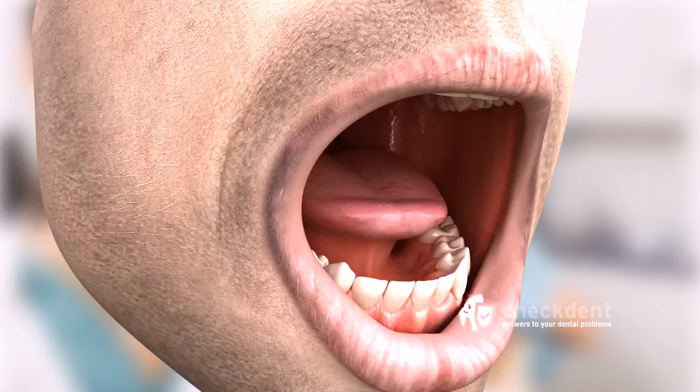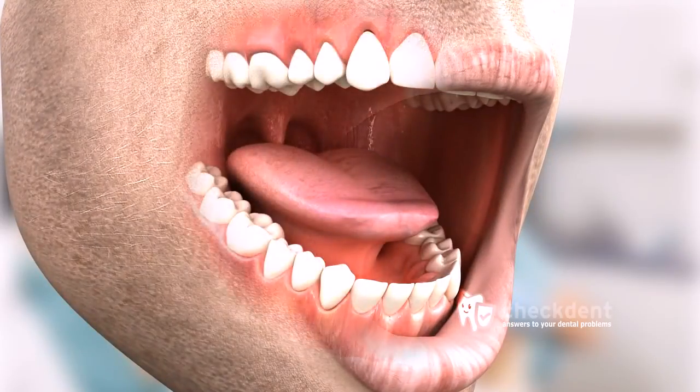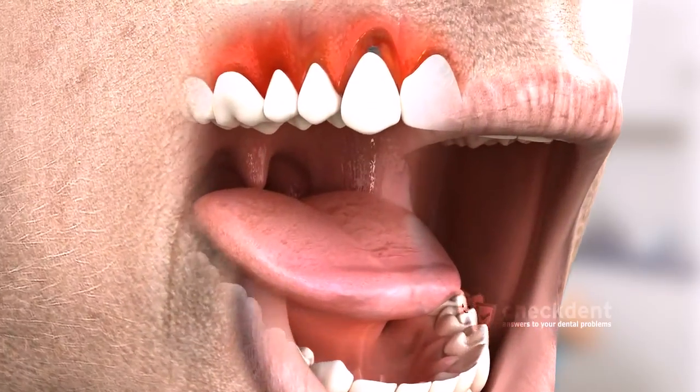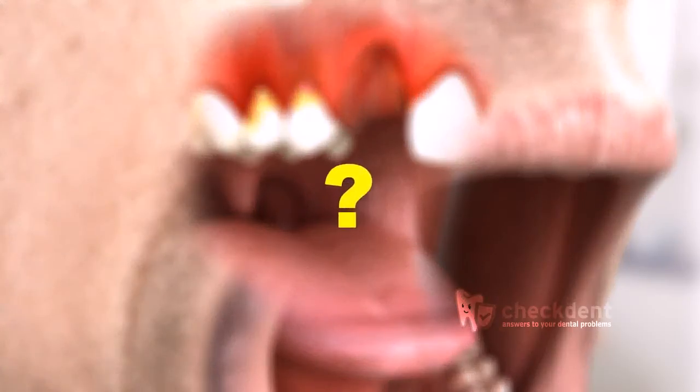Despite all these developments, some patients are still unsure about getting a tooth implant because they've heard or read about allergies caused by titanium tooth implants. Respectable specialist literature does not recognize titanium allergies. Therefore, the statement 'I can't tolerate implants' is untrue, even though some patients do suffer the loss of an implant.